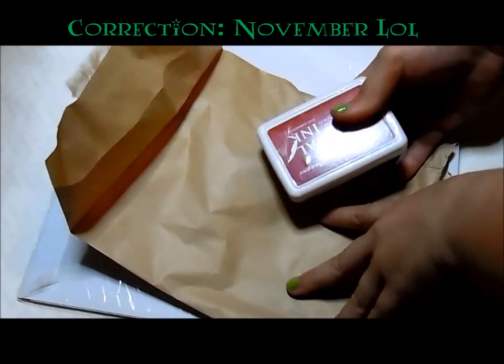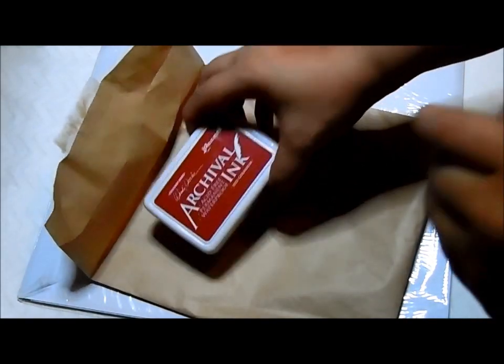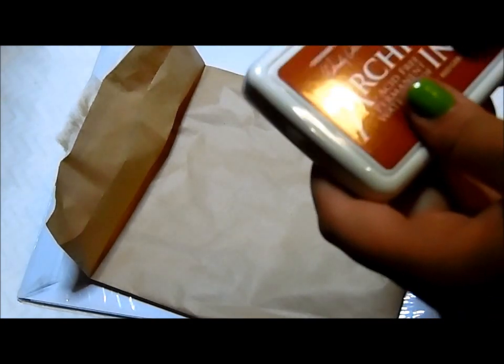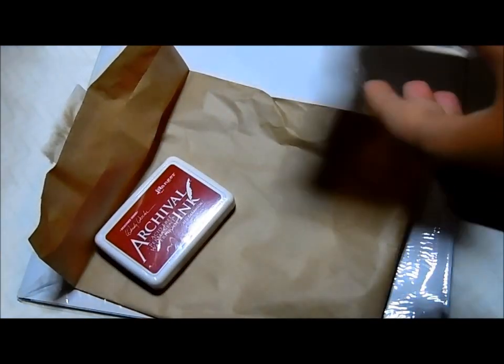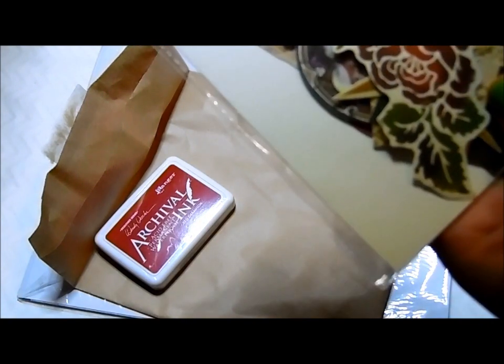I'm really super excited because I love Christmas — not as much as Halloween, but I do love Christmas. So we have some red waterproof archival ink and ink pad. She sent some collectibles from the Holy Night die cuts.